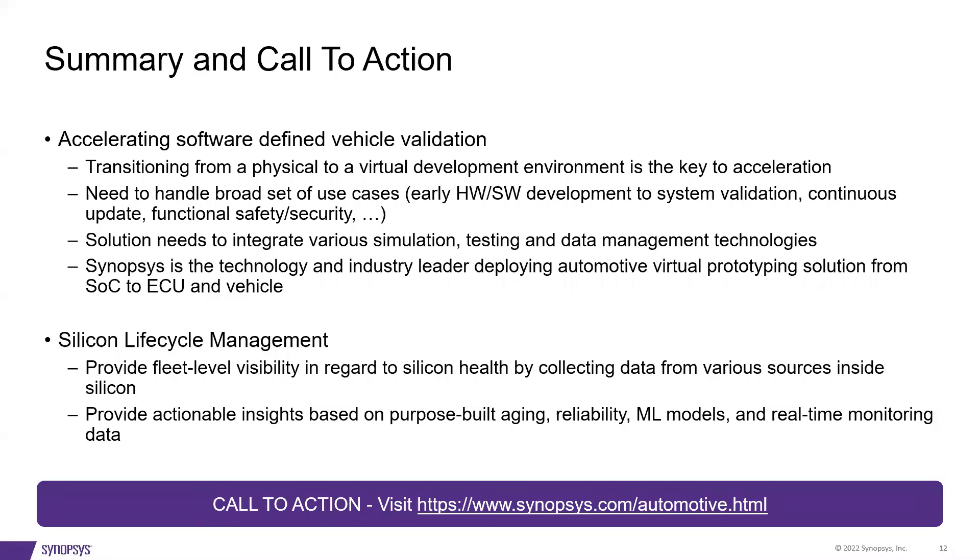Let's conclude with a summary and call to action. There are three keys to accelerating software development and validation. The first is transition from a physical to a virtual development environment. The second is the ability to handle a broad set of use cases. And the third is that the solution needs to integrate various simulation, testing, and data management technologies. Synopsys is the technology and industry leader deploying automotive virtual prototyping solutions from SoC to ECU to vehicle. Second is Silicon Lifecycle Management, which can help in two key aspects: one is providing fleet-level visibility in regards to silicon health by collecting data from various sources inside silicon; and the second is providing actionable insights based on purpose-built aging, reliability, and machine learning models, and real-time monitoring data. Please visit us at synopsys.com/automotive for more information or to contact us. Thank you.